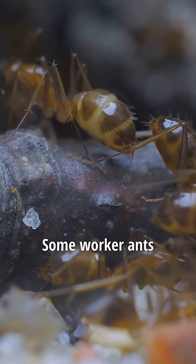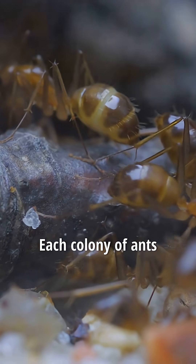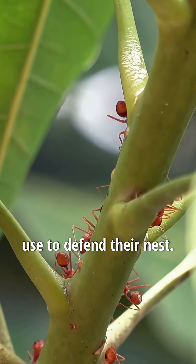Ants are clean and tidy insects. Some worker ants are given the job of taking the rubbish from the nest and putting it outside in a special rubbish dump. Each colony of ants has its own smell. In this way intruders can be recognized immediately. Many ants, such as the common red species, have a sting that they use to defend their nest.